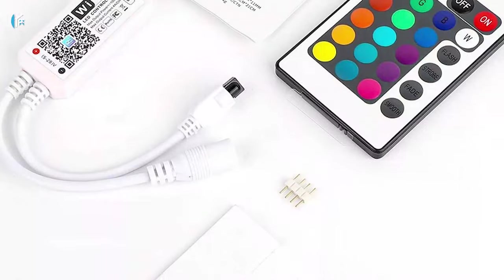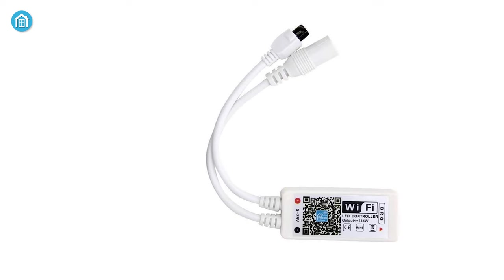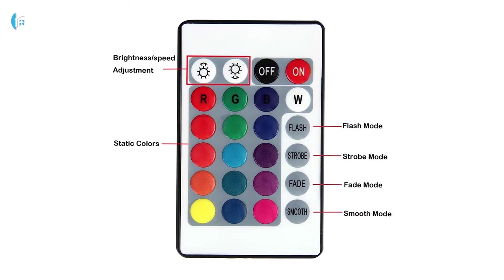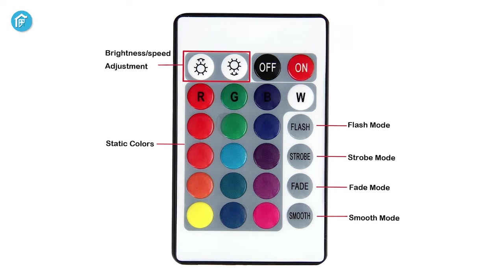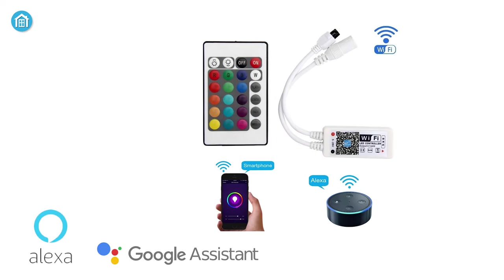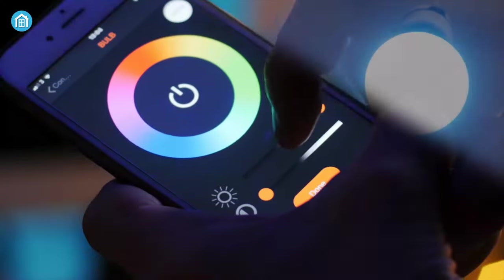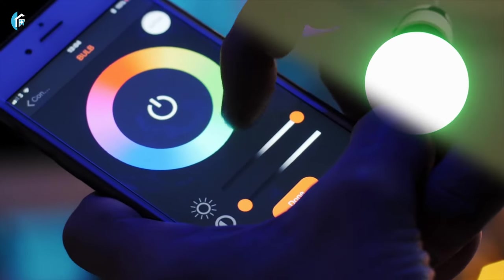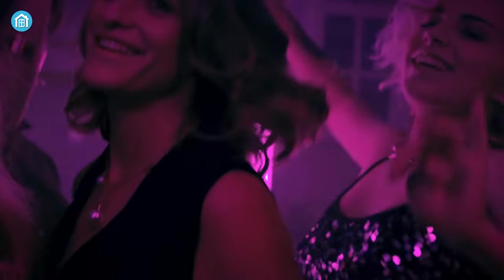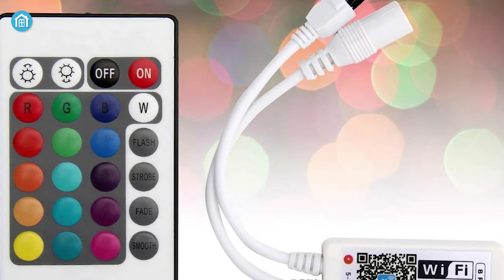Illuminating your home in various colors is not so expensive now — meet the B-Zone LED Controller. Say goodbye to old and traditional big controllers, because this controller is very small and very convenient to hide. You can change the color with a 24-key IR remote, use Amazon Alexa and Google Assistant to control it hands-free, and with the Magic Home Pro app you can control it from afar. You can create a dance floor effect by syncing it with the background music.